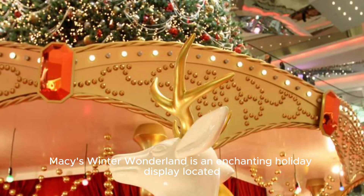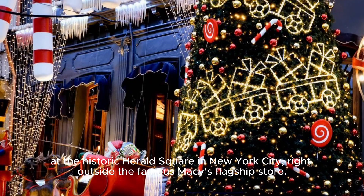Macy's Winter Wonderland is an enchanting holiday display located at the historic Herald Square in New York City, right outside the famous Macy's flagship store.